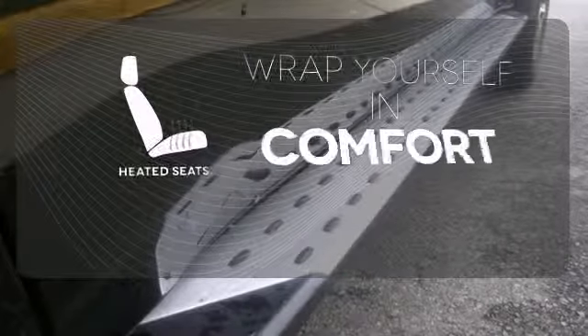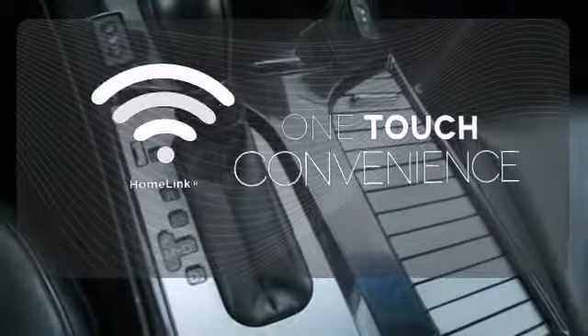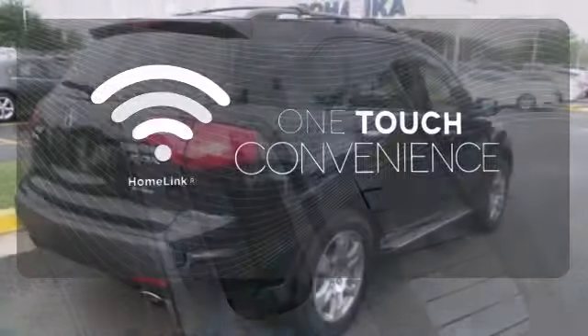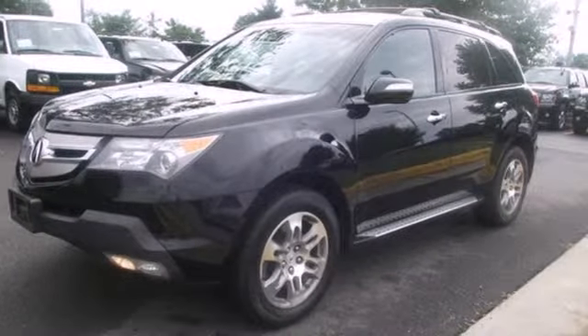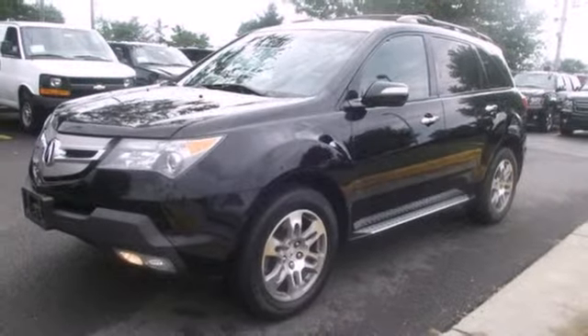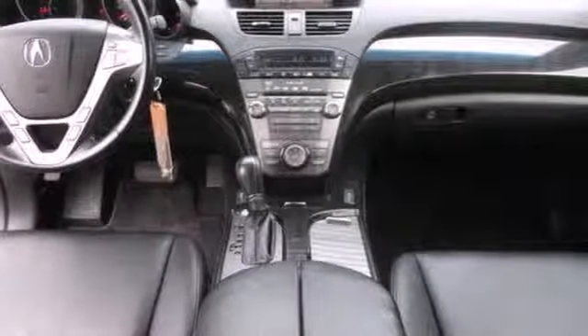Ward off the chills with the heated seats. With Homelink, one touch makes your arrival as welcoming as if you'd never left. The MDX gives you the best of all worlds with the unsurpassed quality and engineering of Honda combined with Acura's distinctive brand of luxury, style, and performance.